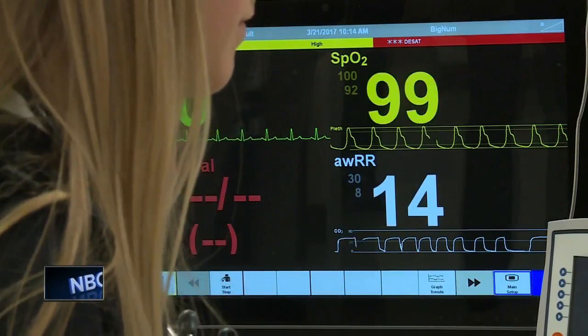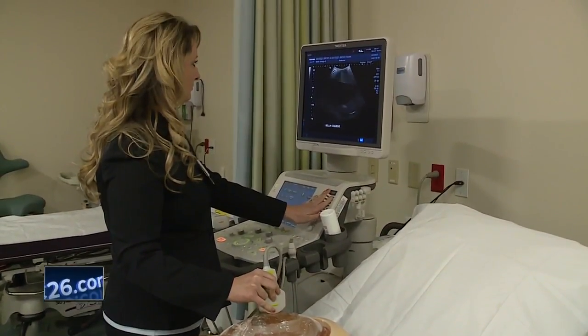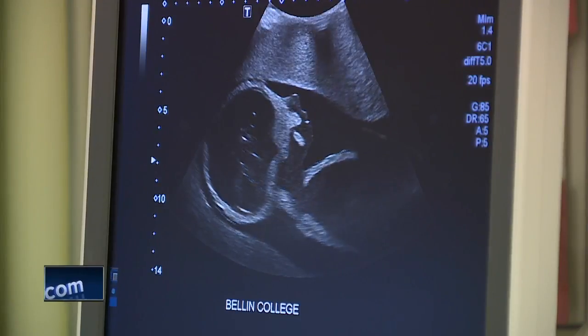Some of the unique technology helping students is a birthing mannequin simulator, a trauma mannequin simulator, and a new 3-D virtual anatomy table.